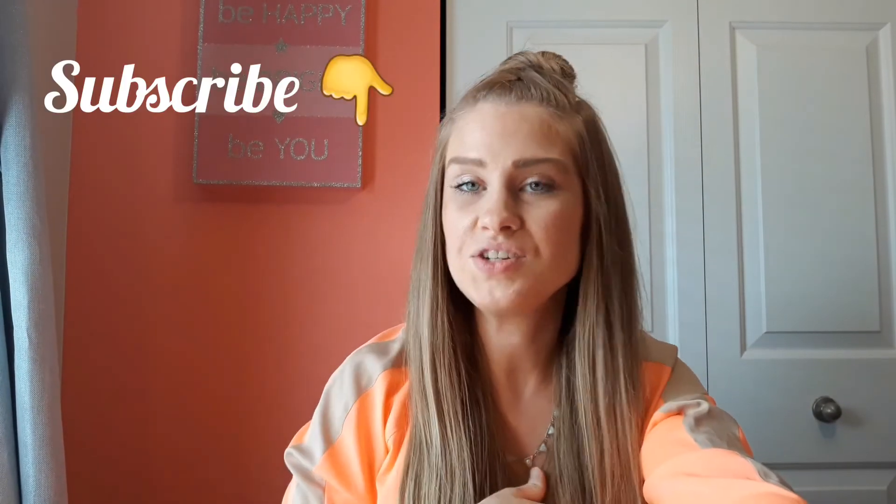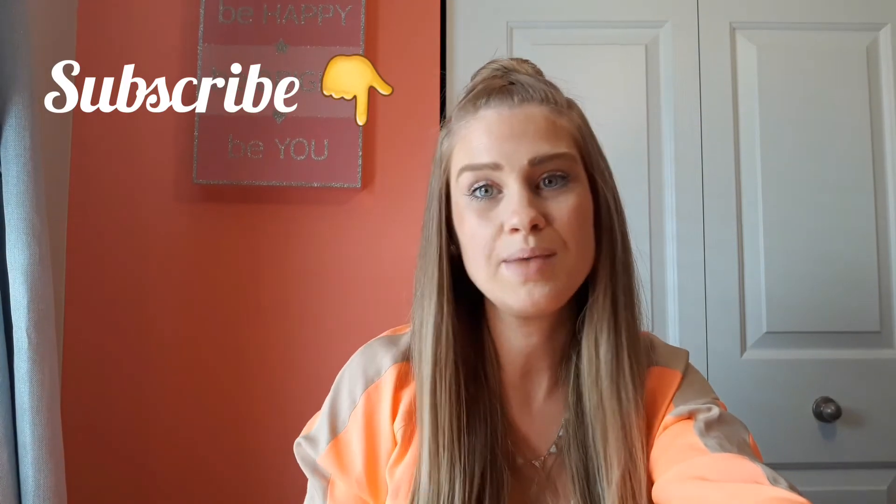If you're new to my channel, make sure that you hit subscribe down below. I do unboxings from all types of different products — not just household, but lifestyle, beauty, snacks. Thank you guys so much for watching. Let me know what you thought about the box, and if you get this box, let me know what you got. Bye guys!